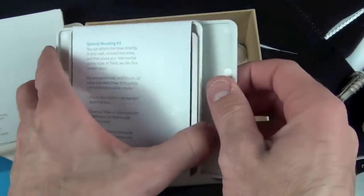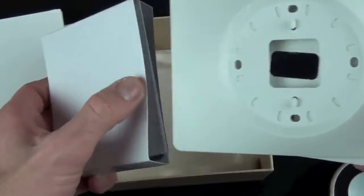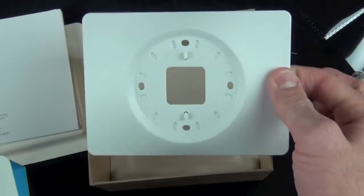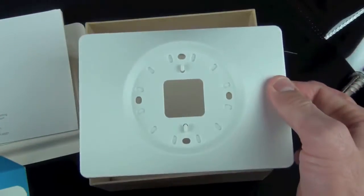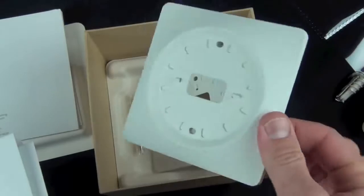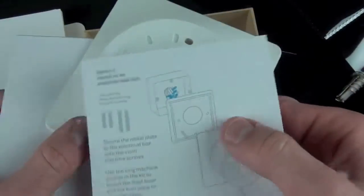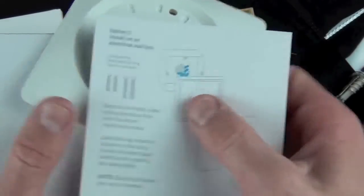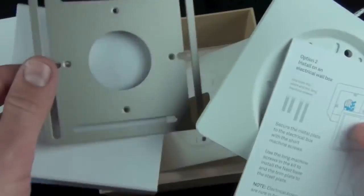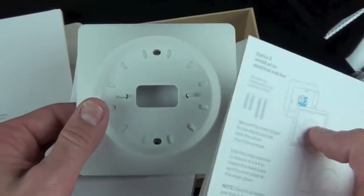Below that is our optional mounting kit — wall brackets that allow you to install this on a variety of non-standard walls, or if you have holes left over from an existing thermostat these will cover them up. Here we have the longer bracket which covers up larger, more rectangular-style thermostats. There's also a different style cover for thermostats that have electrical boxes, with a cover and steel adapter. These are mostly for commercial installations.